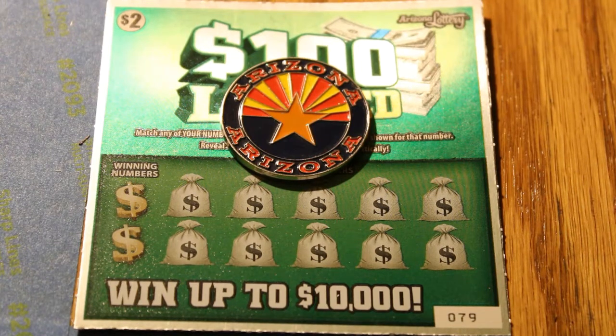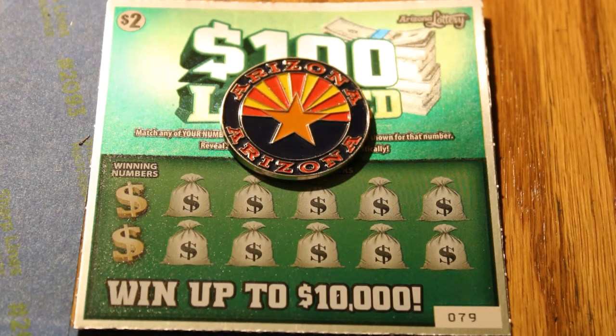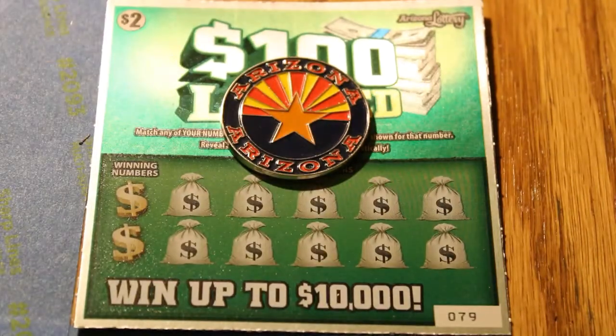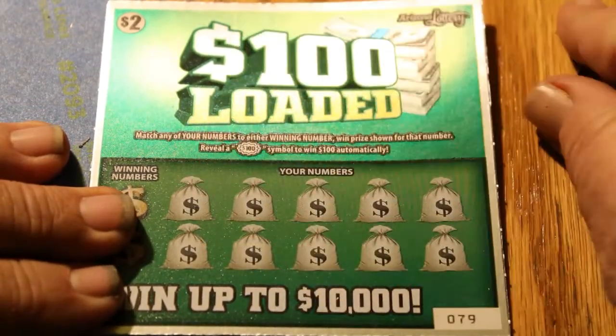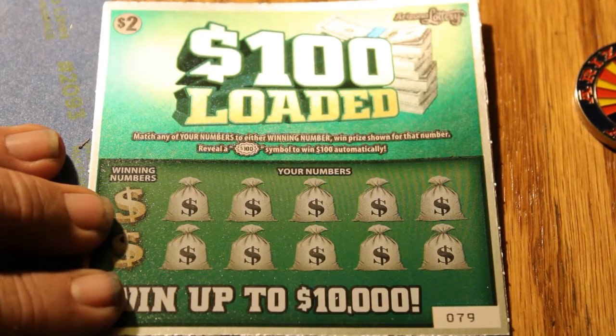Hello YouTube, AZ Scratchers here with part 5 of the 100 Loaded Book. Tickets we'll be doing today are tickets 79 through 65 running in reverse. We have 15 tickets and without further ado we'll get cranked up here. The overall odds are 1 in 4.27. We did have a few glitches on parts 1 and 2 which you probably have seen by now.